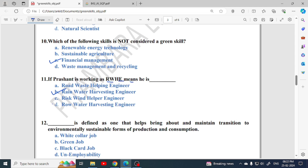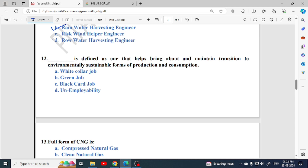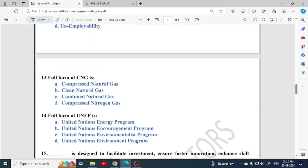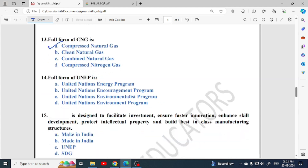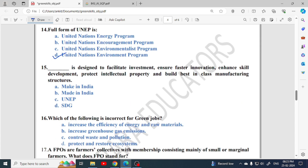Whatever abbreviations are in this unit, you should know the full forms. Next fill-in-the-blank: a green job is defined as one that helps bring about and maintain transitions to environmentally sustainable forms of production and consumption. Full form of CNG is Compressed Natural Gas — option A. UNEP stands for United Nations Environment Programme — option D is correct.